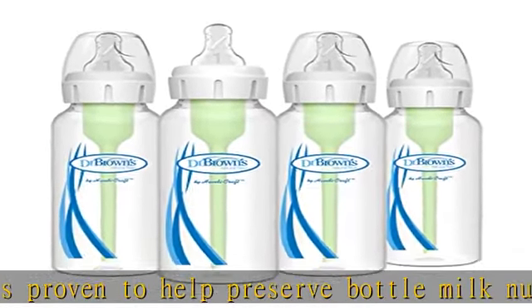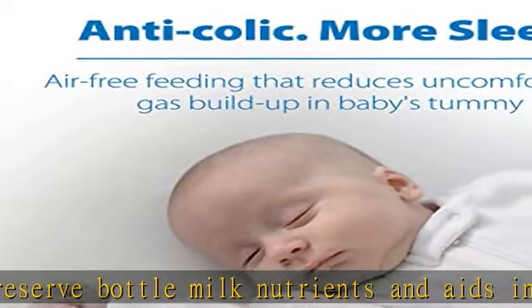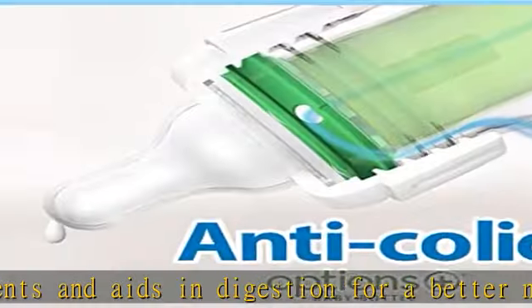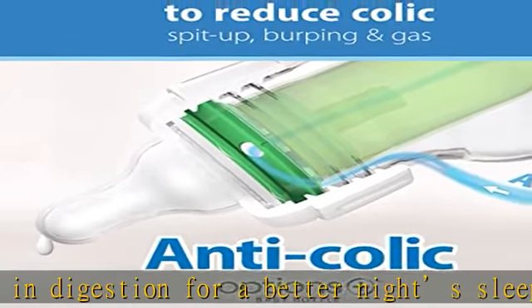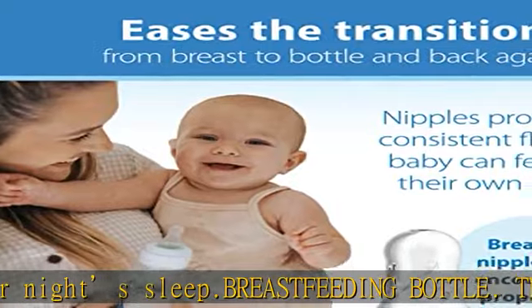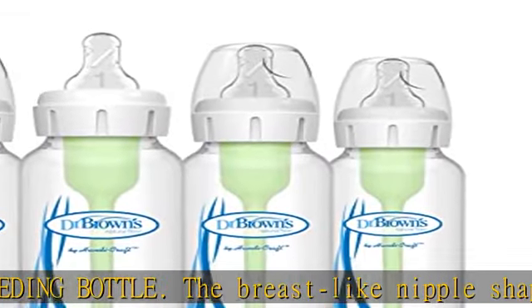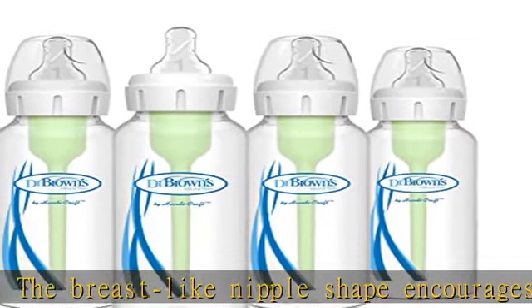Dr. Brown's has collaborated with Plastic Bank to prevent ocean plastic and reduce their plastic footprint. Purchasing Dr. Brown's baby bottles helps toward their commitment to prevent 31 million plastic bottles from entering the ocean annually. Learn more at plasticbank.com. Check the description to get this product today at the best price.